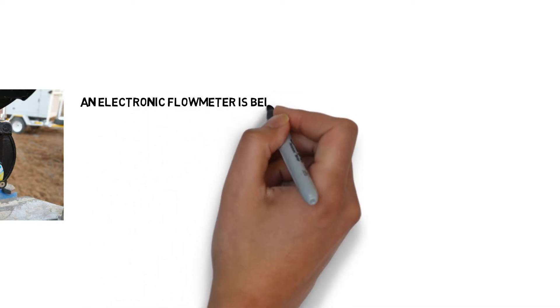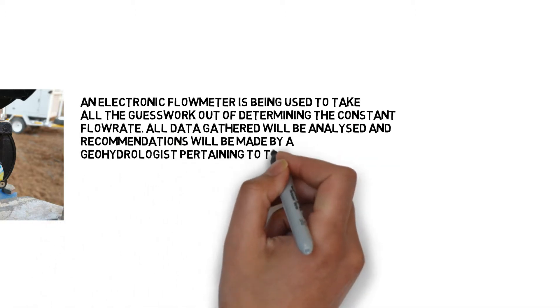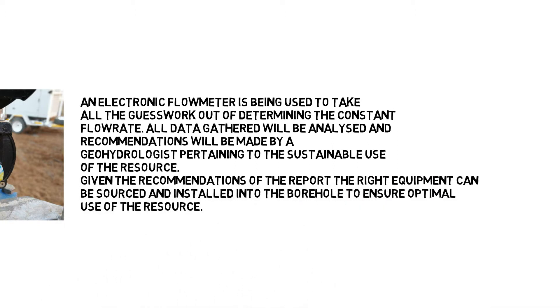An electronic flow meter is being used to take all the guesswork out of determining the constant flow rate. All data gathered will be analyzed and recommendations will be made by a hydrologist pertaining to the sustainable use of the resource. Given the recommendations of the report, the right equipment can be sourced and installed into the borehole to ensure optimal use of the resource.